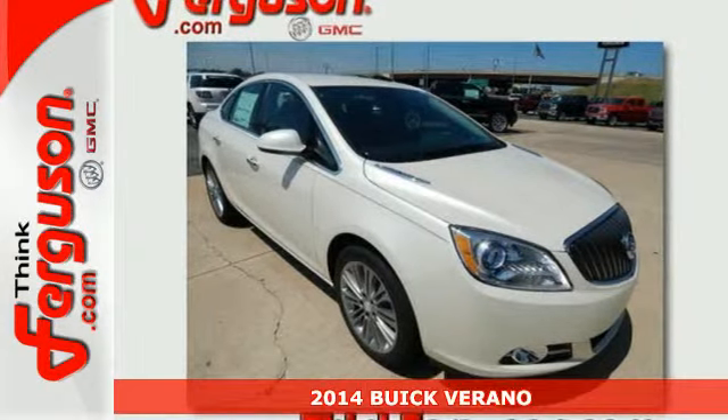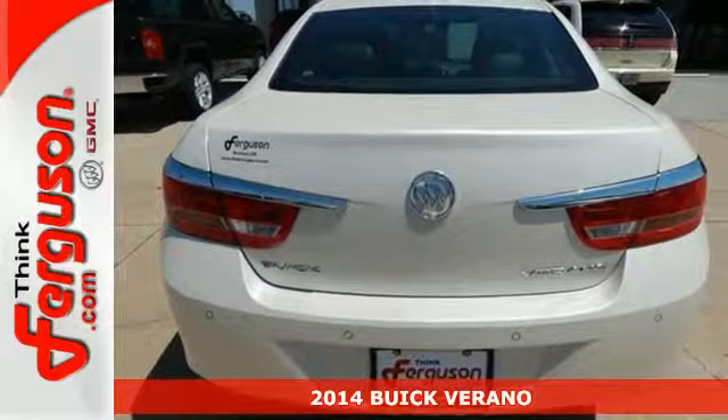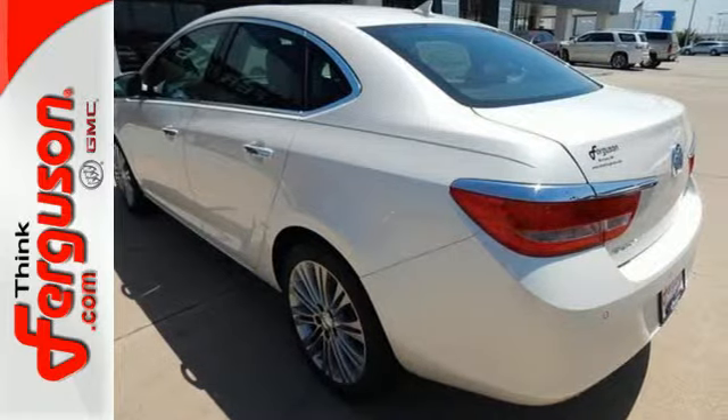Here's the 2014 Buick Verano. It has eye-opening luxury, wrapped in a sleek and stylish design. It includes keyless entry, Stabilitrac, and a reverse sensing system.